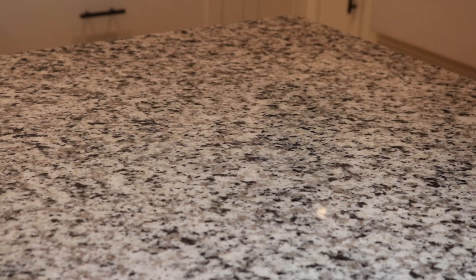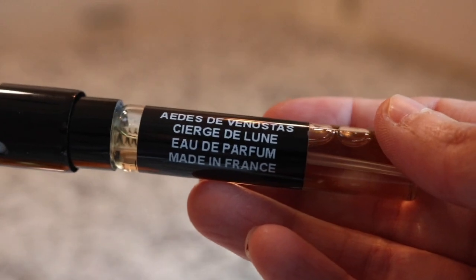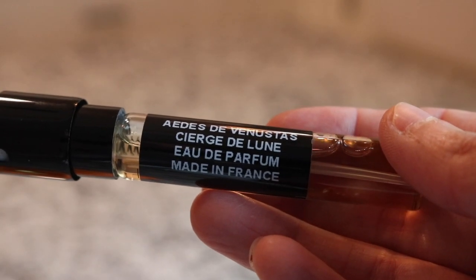Next we have a Luxury Scent Box fragrance - I've had this a long time. Let's see what we've got here - oh yes, this is Eaux de Venuste Siège de Lune. Really pretty fragrance.